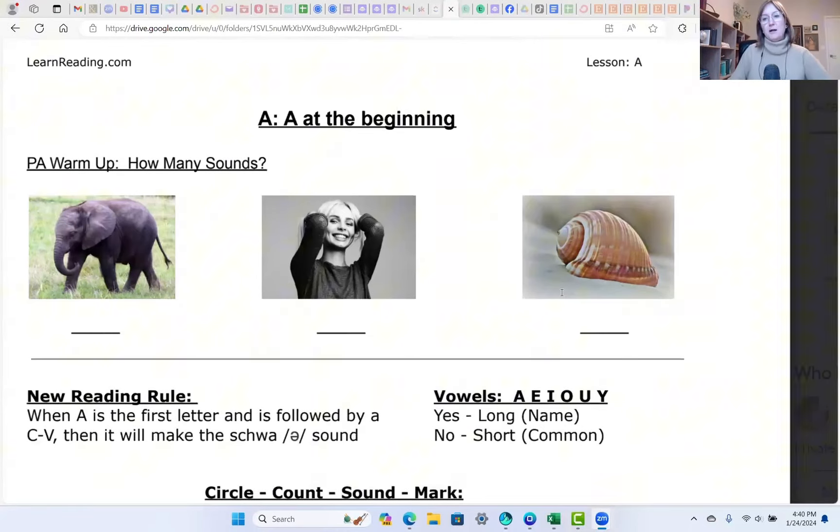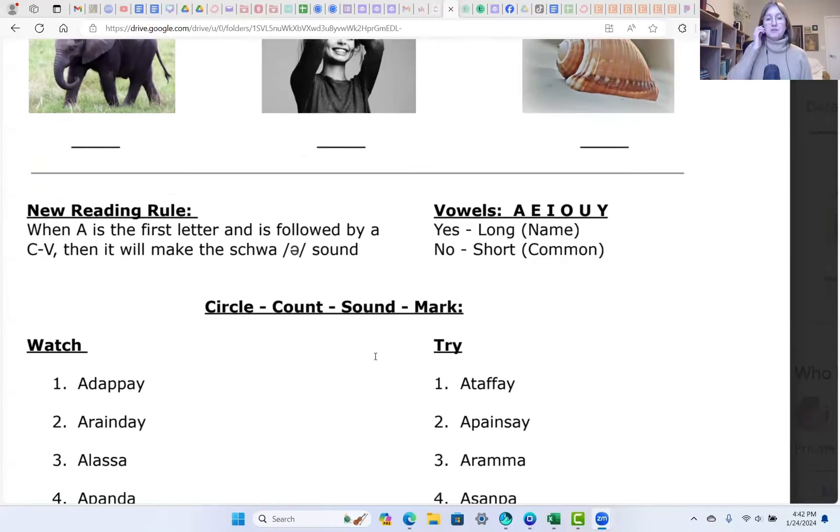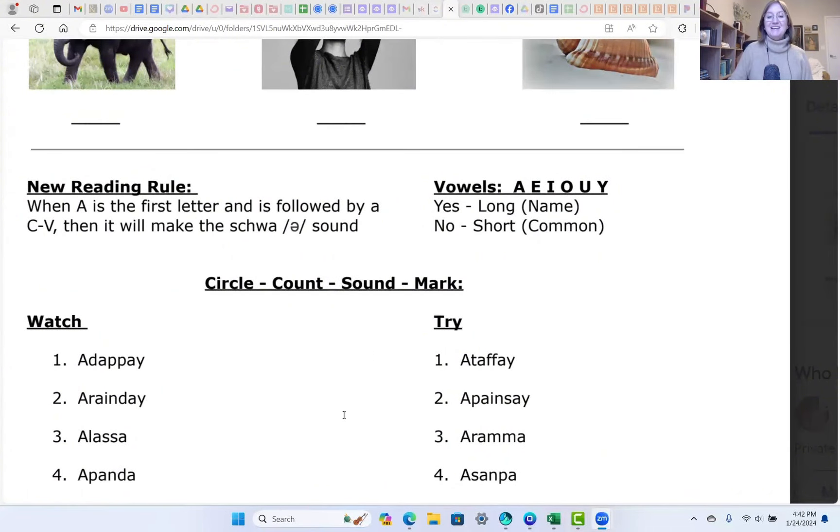How many sounds in 'shell'? This will be really easy if you concentrate on the shape of your mouth — how many times your mouth changes shape is how many sounds there are. Shell has three sounds.